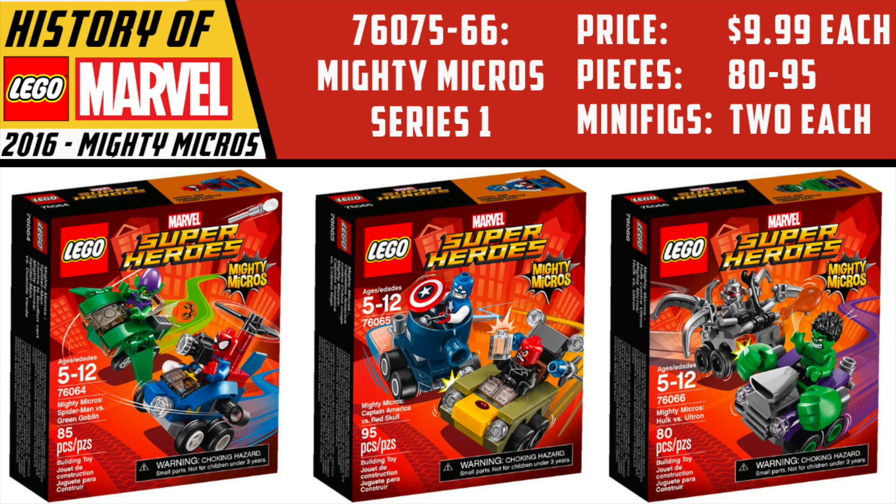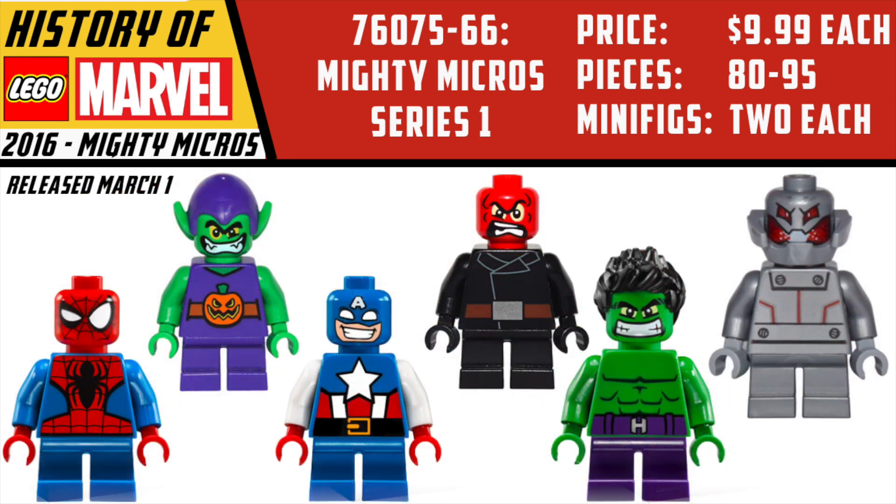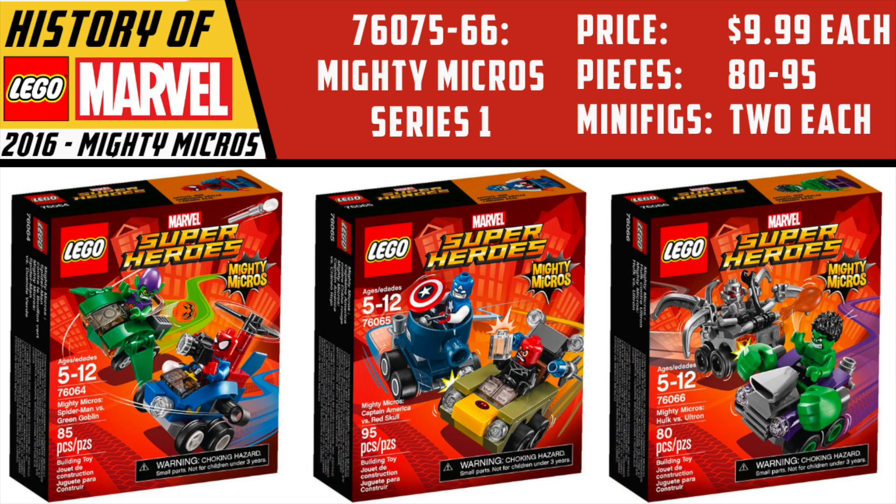The Mighty Micros were really interesting. They came out in 2016 with their first series and were aimed at a younger building audience, but they gave us short-legged, very cartoon-looking versions of comic book style characters. It was an interesting way to get some variations, but this first wave, in my opinion, was probably the weakest of the three. We'll cover the rest as things progress, but this is where they debuted in the spring-summer wave of 2016.